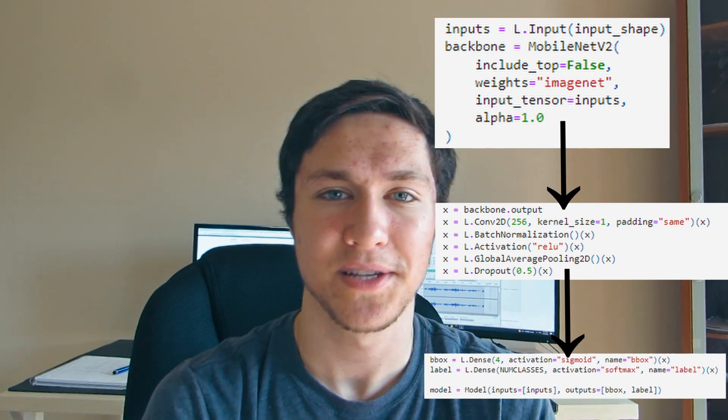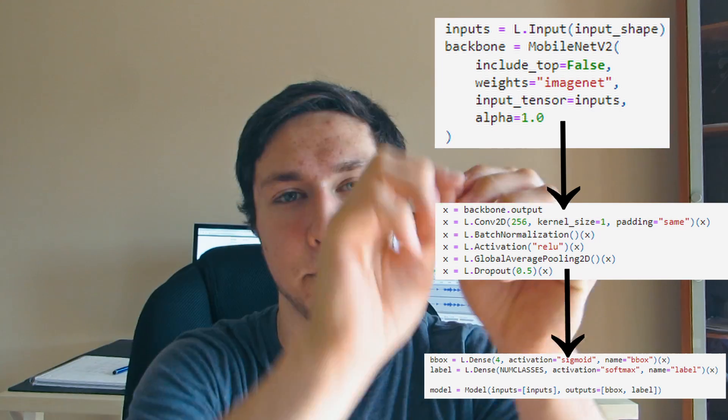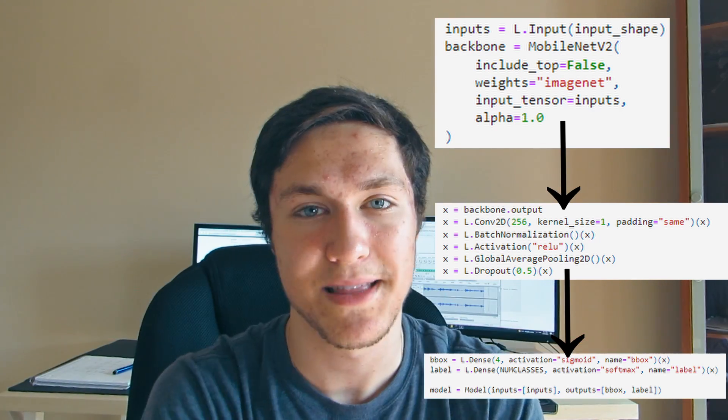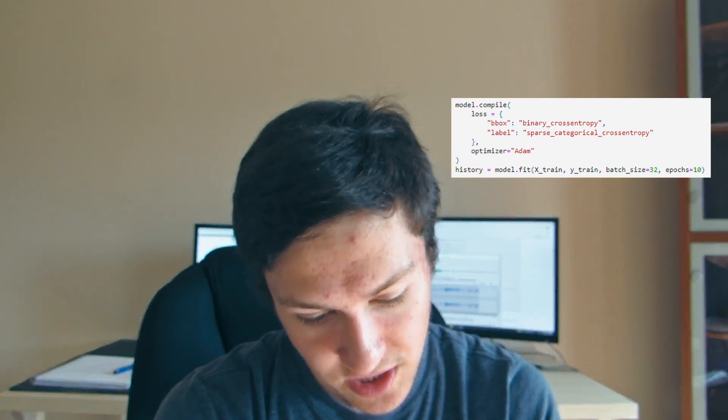Because our model classifies the object, but at the same time it's using regression to output the coordinates of those pixels around the object to make the bounding box. To do this, we had to use two loss functions: for the label, we used categorical cross entropy to classify the label of trash, and we also used binary cross entropy for the bounding box.